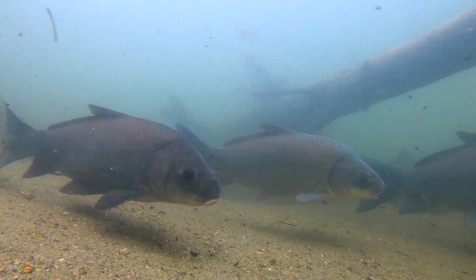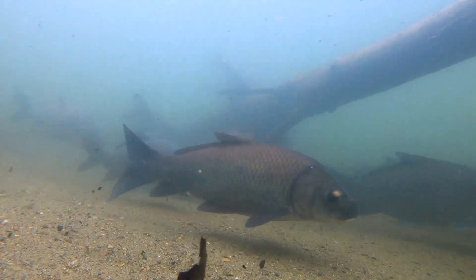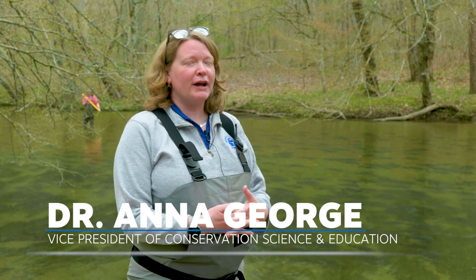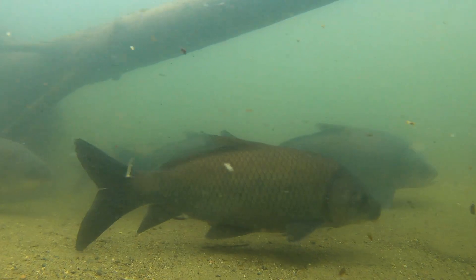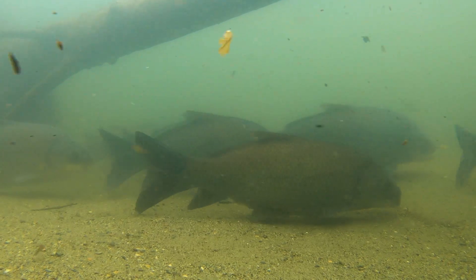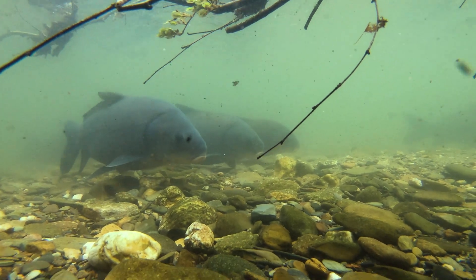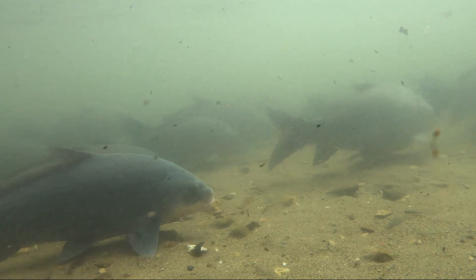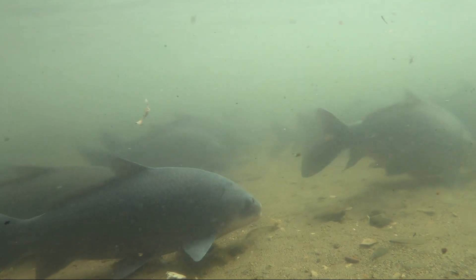We are standing here next to Sitico Creek at one of my favorite times of year — it is the spawning season for a lot of our fish. Here at Sitico Creek today there is an incredible fish that most people have never heard of: smallmouth buffalo, a freshwater fish. These are the salmon of the southeast. Throughout most of the year, smallmouth buffalo are found in bigger rivers and reservoirs, but in the spring they all make what's called a spawning run — and this is the buffalo run.